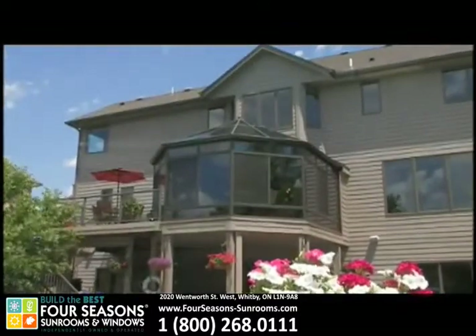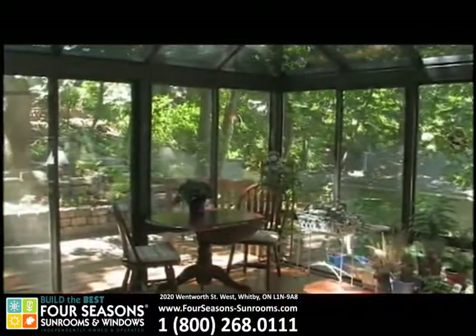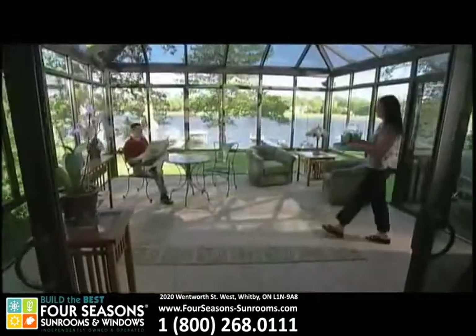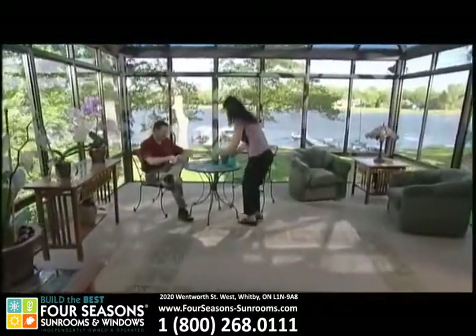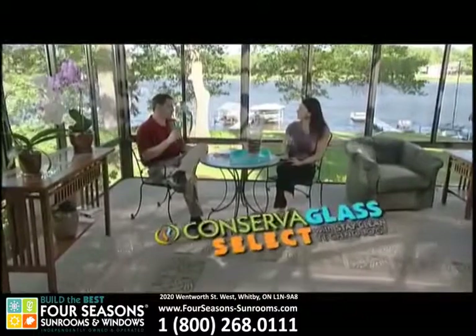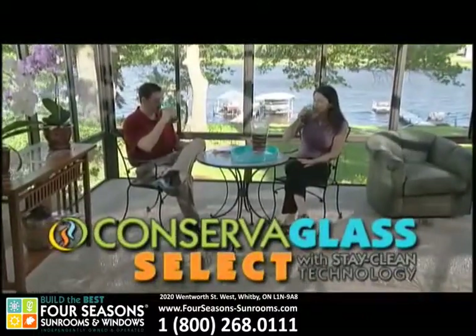A person's home is truly a window on the world, and the beauty of the landscape is seen through a lens of clear glass. That world deserves to be viewed through the strongest, most durable, cleanest, clearest lens possible. Four Seasons Sunrooms proudly introduces Conserve-a-Glass Select with Stay Clean Technology.